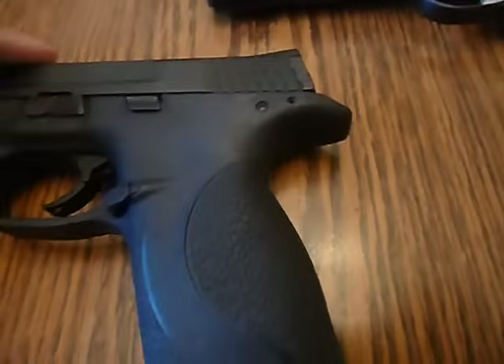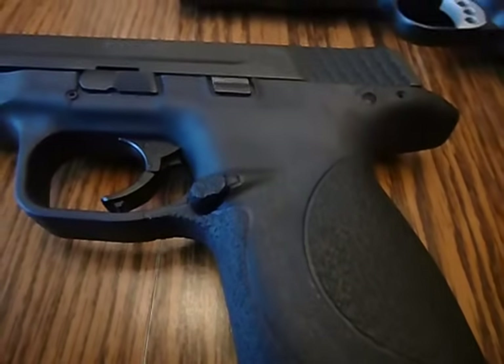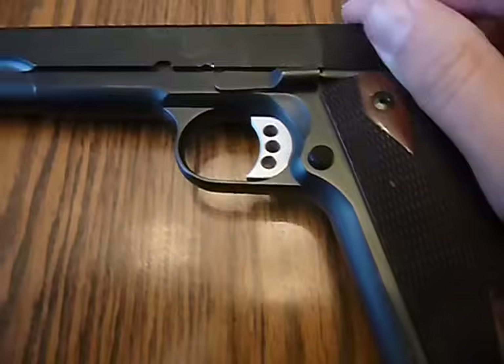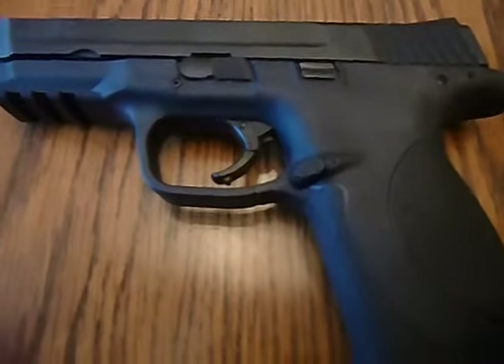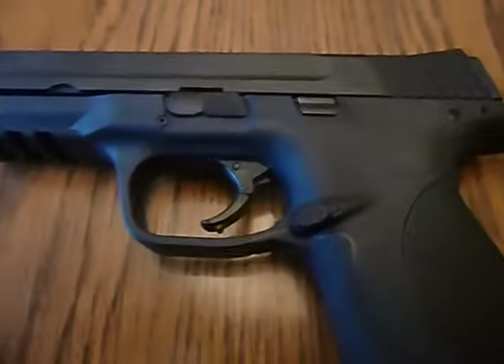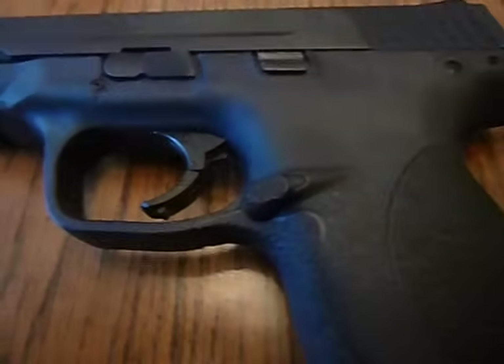Hello, I figured I would put together a video to help people understand why a 1911 carried cocked and locked is actually safer than striker-fired pistols, which became uber popular with the Glock. Now, I don't have a Glock, don't like a Glock, can't shoot a Glock.